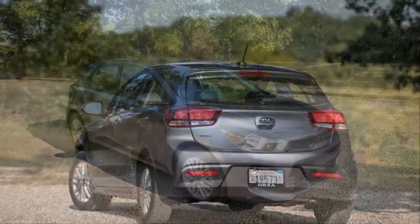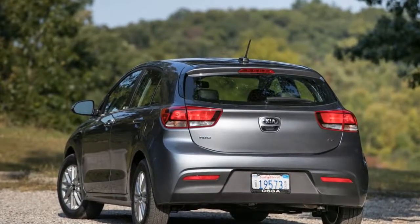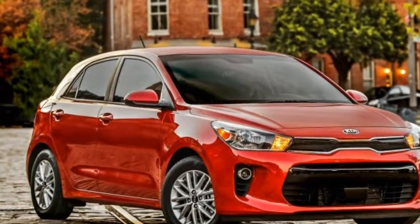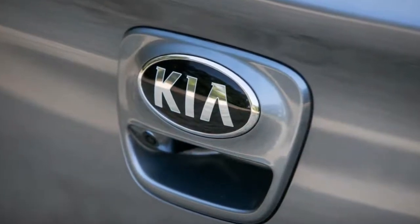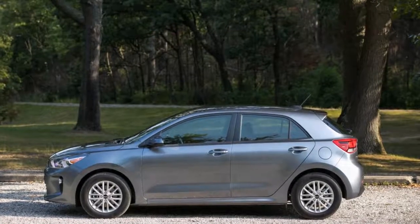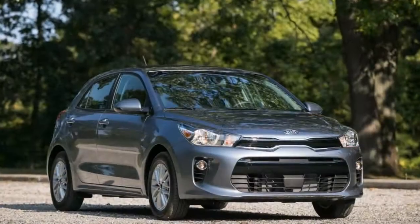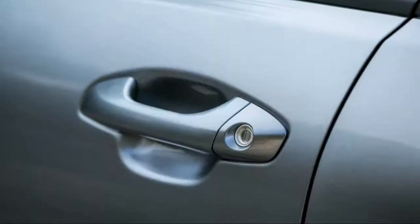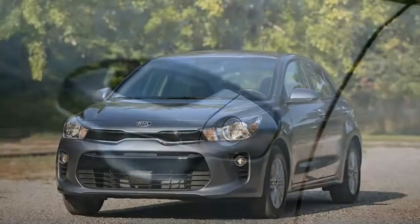Just as when it debuted in the early 2000s, the subcompact Rio remains the smallest Kia you can buy in the States. It's available as a sedan or as the four-door hatchback tested here, and it rides on a platform shared with the Europe-market Hyundai i20, as well as the upcoming Kia Stonic and Hyundai Kona subcompact crossovers.